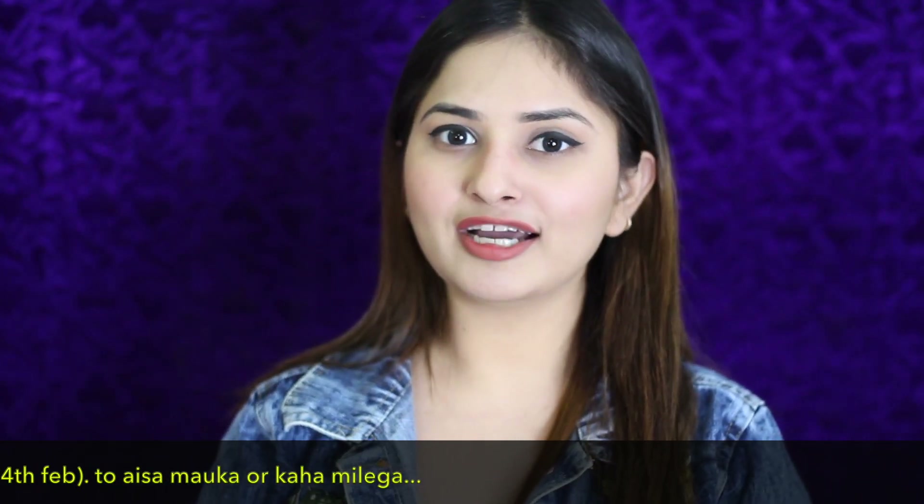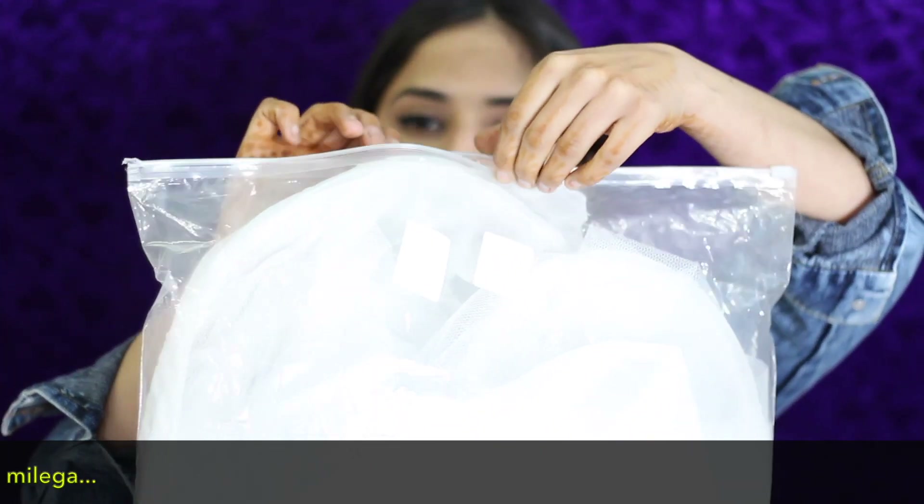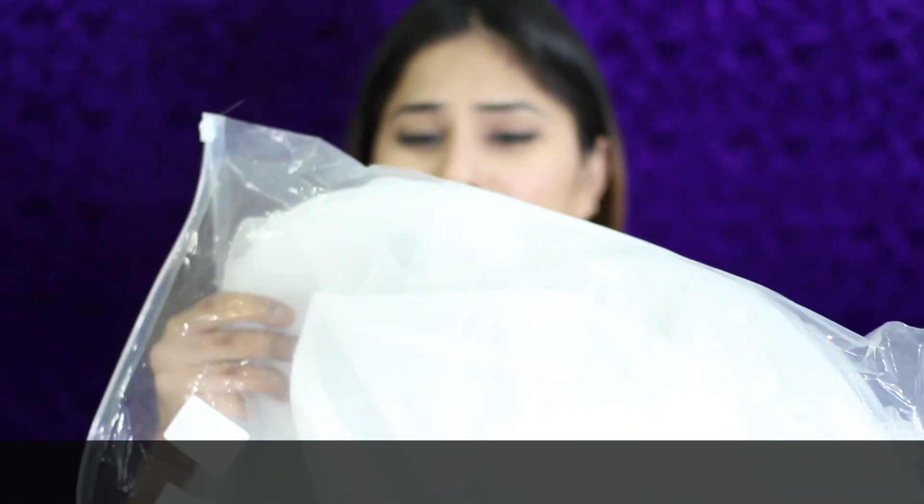So let me tell you about the first product, which is very useful for girls. If you attend a function or party — especially if you live in India where functions are common — this product is essential. It is a padded petticoat dress, like a crinoline with three wires. If you wear a normal dress, it will look very plain, but if you wear this as a petticoat underneath, your dress will look very full.